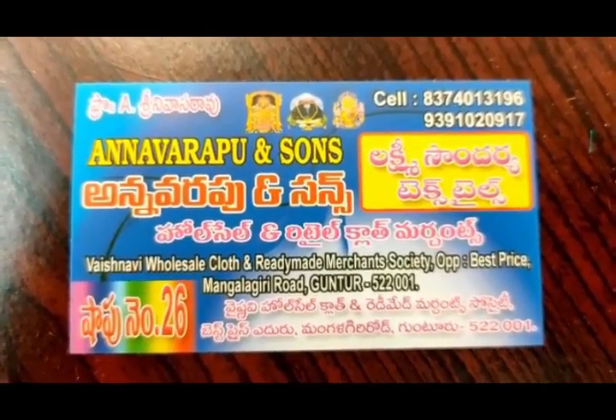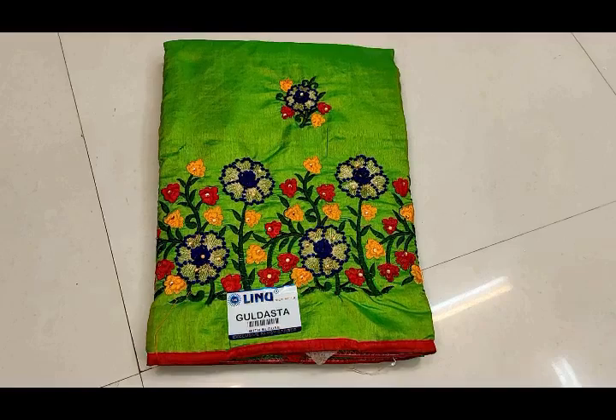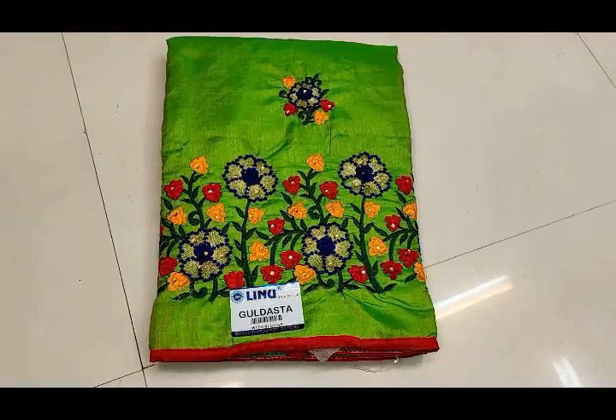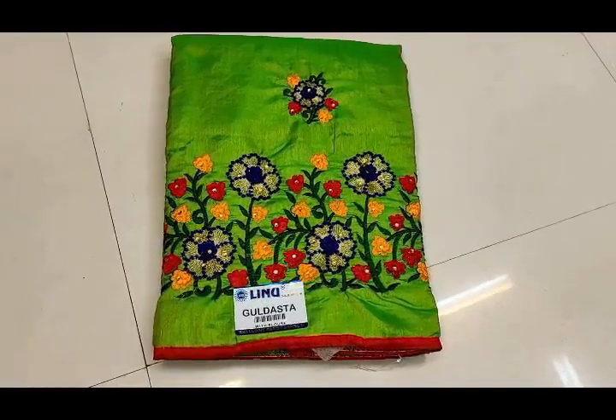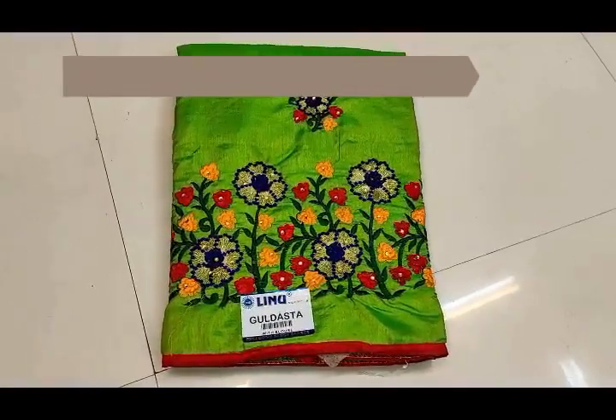Now let's go to Lakshmi Saundaria Textile Shopper. If you are interested, the shop is at number 26, Vaishnavi Complex, opposite Best Press, Mangalgiri Road. Check the complete shop details in the description box.